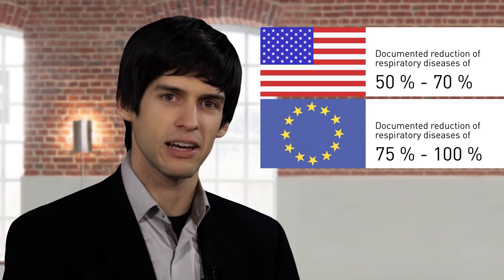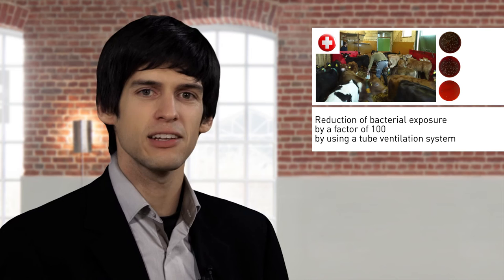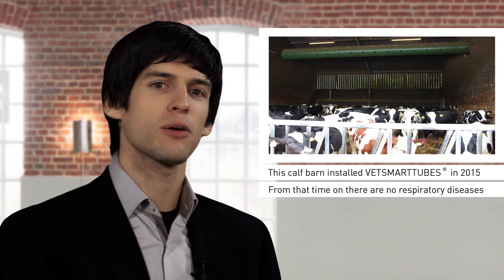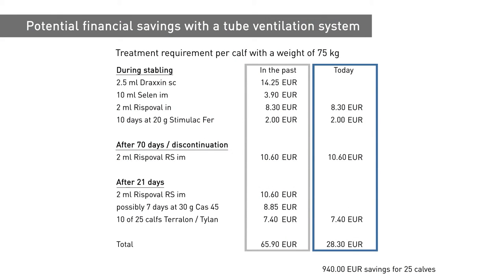And the system works. Air quality measurements have shown that bacterial exposure can be reduced in a naturally ventilated barn by a factor of 100 by using a hose ventilation system. One calf barn with a previous average treatment rate of 70% of all animals has required not one single treatment for respiratory disease since the hose ventilation system was installed. Documents concerning the treatment requirements of a Swiss farmer who installed our hose ventilation system into his calf barn in November 2014 indicate the potential for financial savings — the equivalent of almost 1,000 Euro is now being saved per calf cycle and thus per quarter.